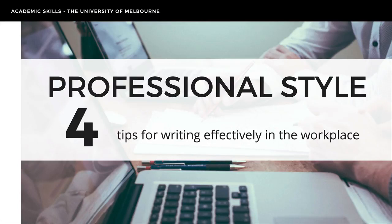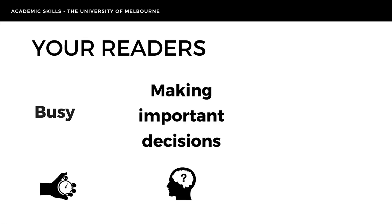In this video, we're going to look at four strategies to help you write in professional style. Put simply, professional style helps you to communicate your message efficiently and effectively to a busy audience. Effective communication skills are fundamental in the workplace because written communications, such as reports, serve a specific purpose. They are often used by colleagues, managers or clients to make important decisions.